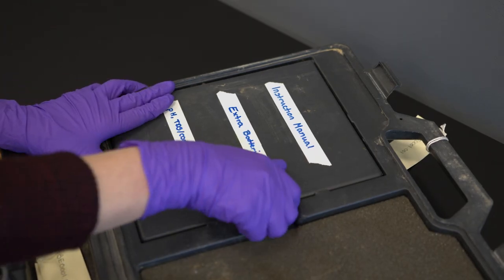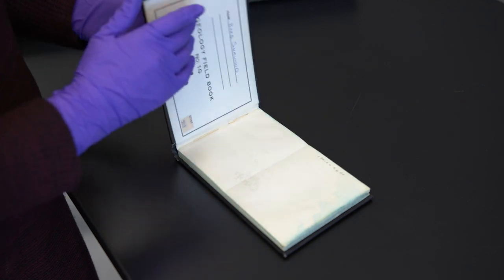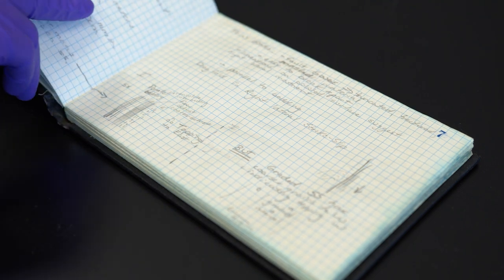And a notebook that is typical of what is used in the field, where Dr. Sherwood Lawler and her team recorded details of sample locations, flow rates, and field measurements such as temperature, pH, and salinity.